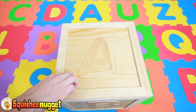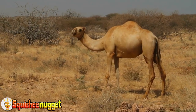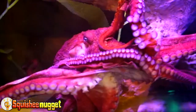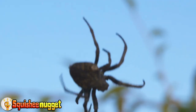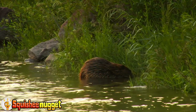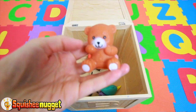Let's learn some animals and their colors in this ABC box. Orange Camel. Purple Octopus. Black Spider. Brown Beaver. Blue Narwhal. Little Brown Bear.